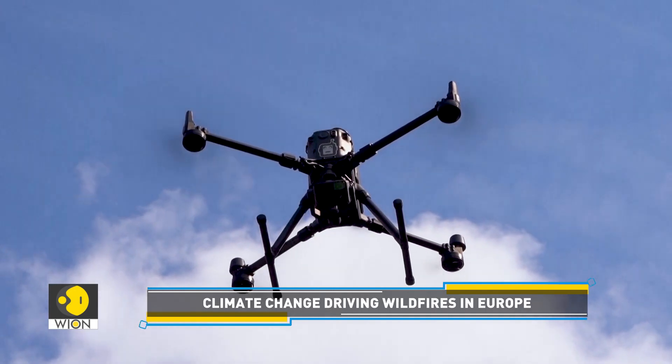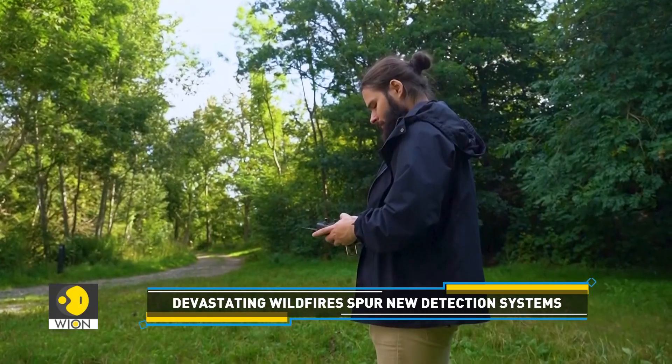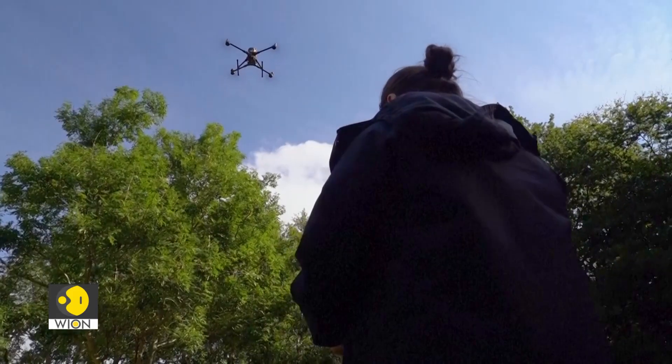This AI-equipped drone is on a search for wildfires. It's kitted out with artificial intelligence technology developed by Danish startup Roboto. The drone has been designed to track and monitor wildfires in real time.